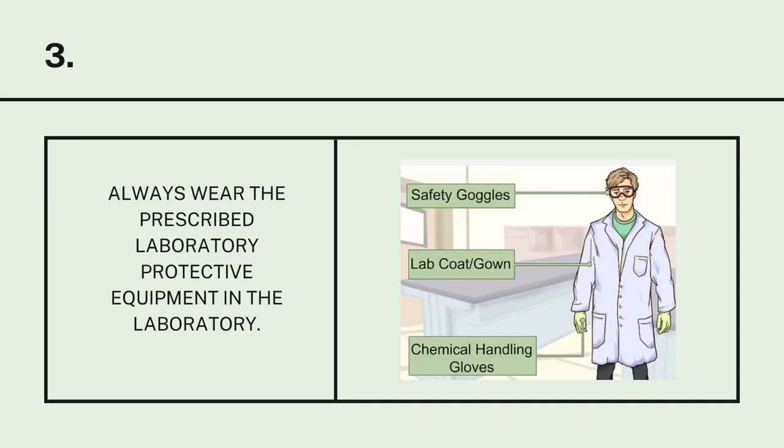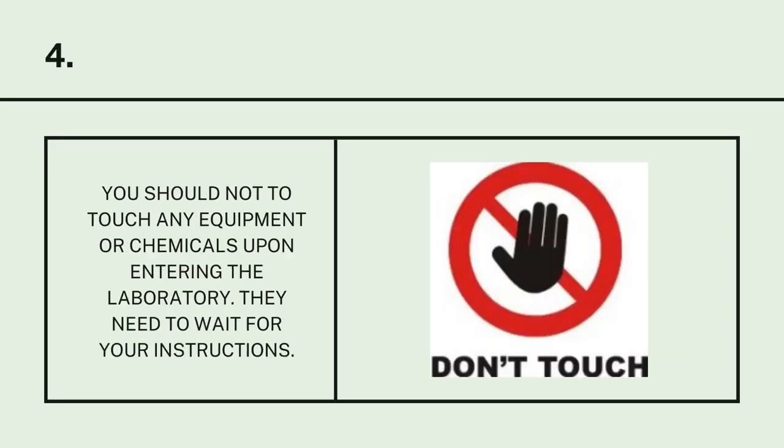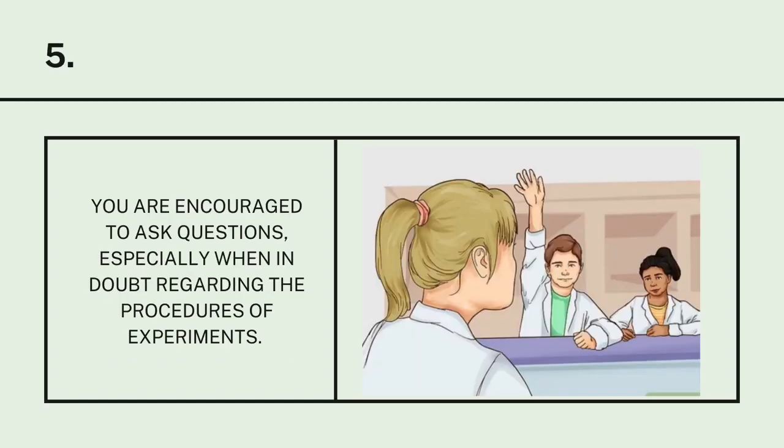Number 3: Always wear the prescribed laboratory protective equipment in the laboratory. Number 4: You should not touch any equipment or chemicals upon entering the laboratory. You need to wait for the instructions of your instructor. Number 5: You are encouraged to ask questions, especially when in doubt regarding the procedures of experiments.